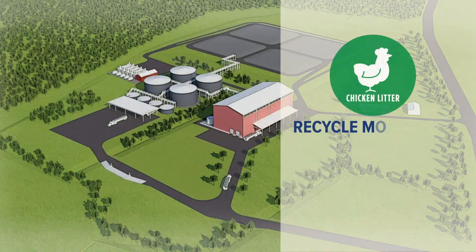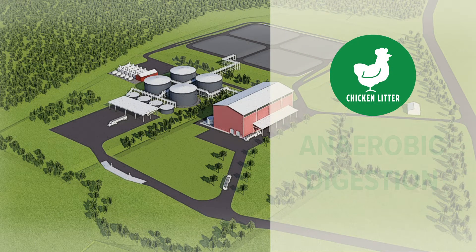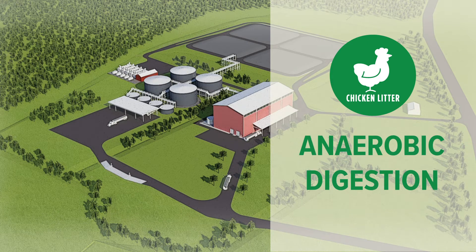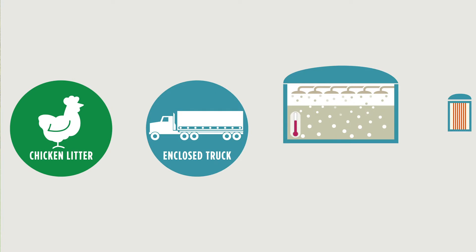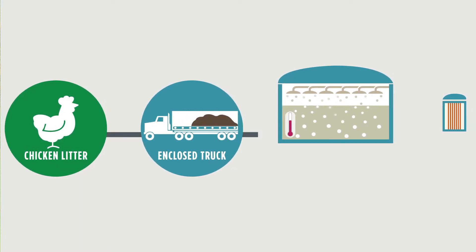Each of our plants can recycle more than 150,000 tons of litter annually through a process called anaerobic digestion. To do so, enclosed tractor trailers with specialized walking floors deliver chicken litter directly to our airtight systems, all within minutes of arriving on site.